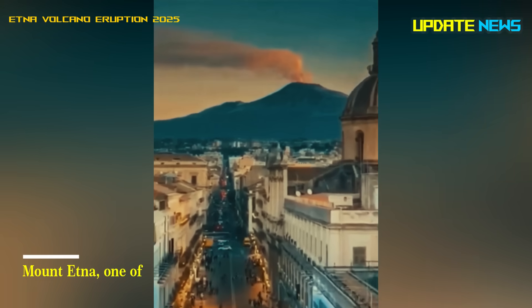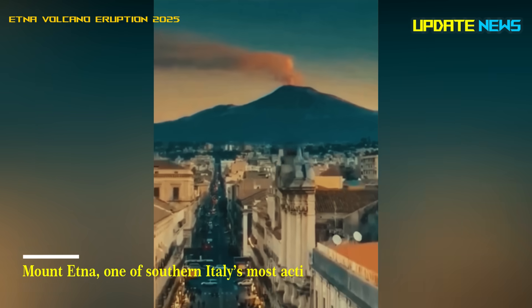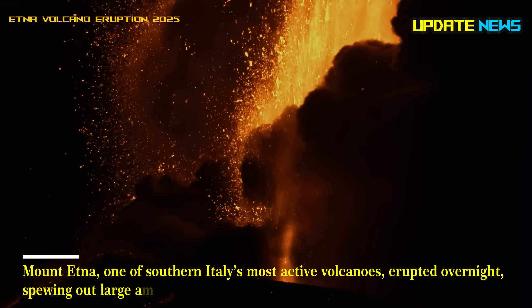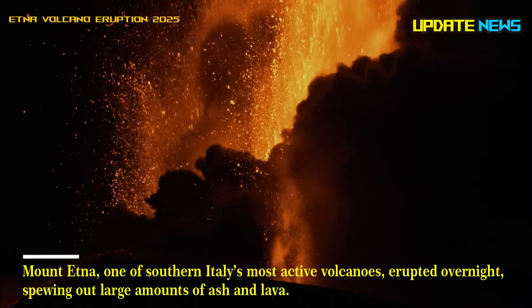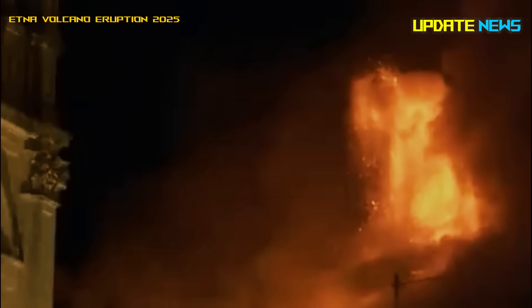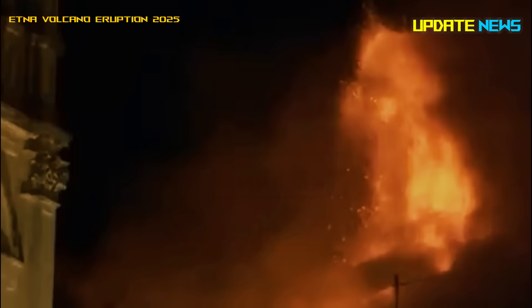Mount Etna, one of southern Italy's most active volcanoes, erupted overnight, spewing out large amounts of ash and lava. The eruption, which began from the southeast crater, involved frequent and intense explosions.